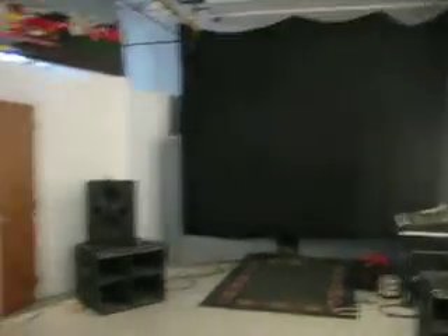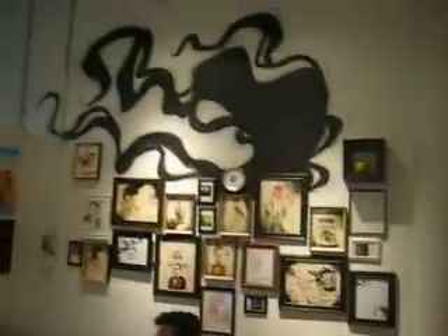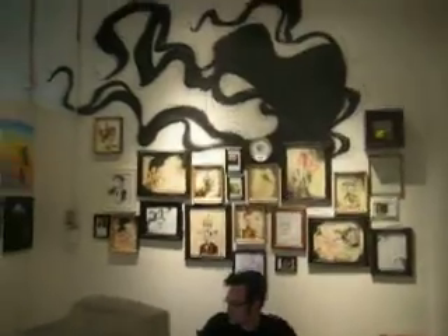That's where the band is set up. Then we've got these two little walls here and here. And we've got this little wall here behind this door, which stays closed for the openings. And we've got this wall which is ten feet wide, just to give you some proportion.